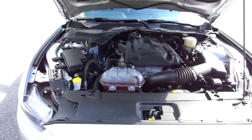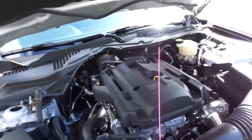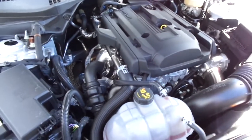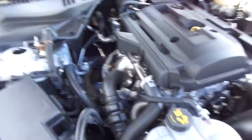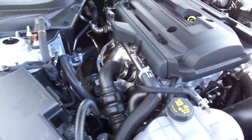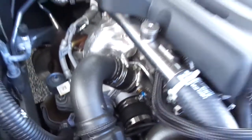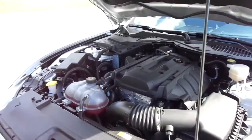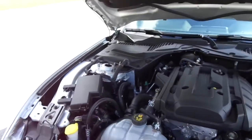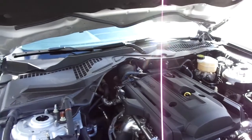The next thing we're going to talk about is probably the biggest difference to me — the engine. You'll hear me say 'biggest' a lot in this video, I know I exaggerate. But the engine is a major difference. As you can see there's a little turbo right there and it's a four-cylinder.